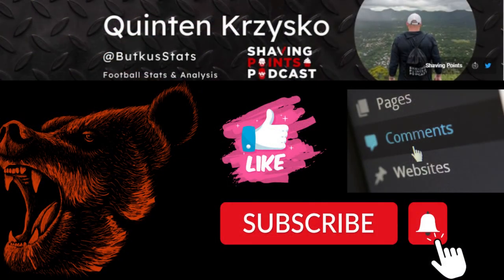And that's all I've got for you this time around, folks. Make sure to go check out my podcast — we have YouTube, we're on Spotify, we're on iTunes: Shaving Points Podcast. Follow me at Butkus Stats — that's B-U-T-K-U-S Stats, one word on Twitter. Thanks for tuning in, and Bear Down.